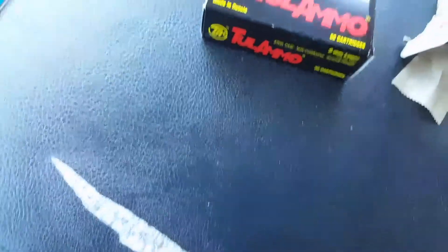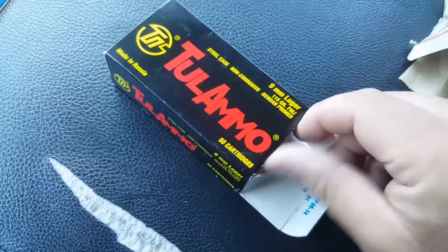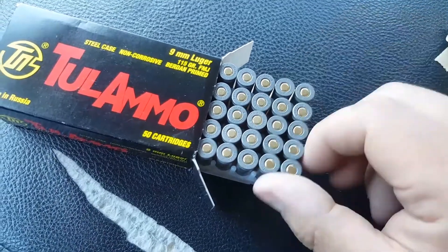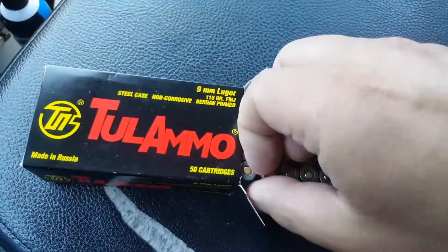Next up, Tula ammo 9mm — everybody's favorite caliber, right? This has been sitting in the same place, three to five years, high humidity, seasonal temperatures, in a vehicle.